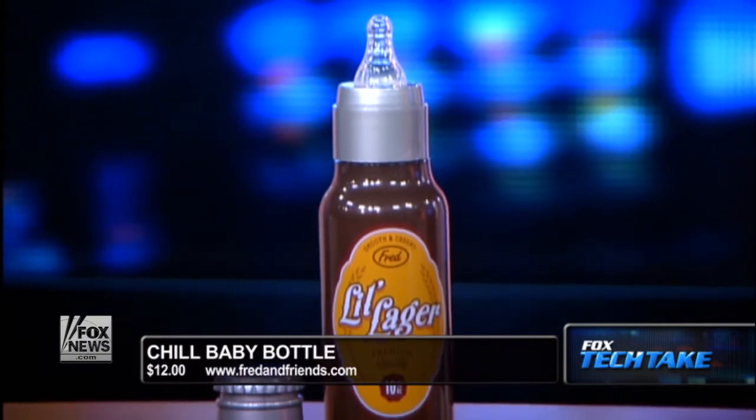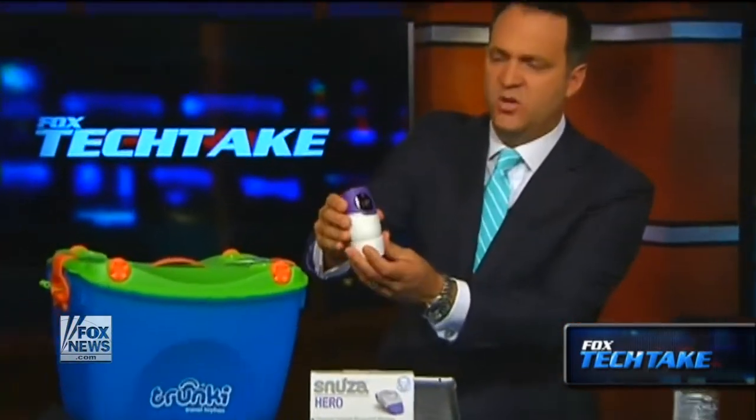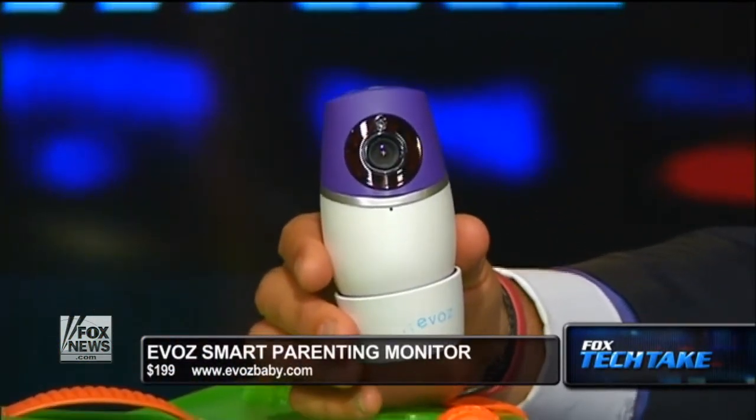Next up is the Evos Smart Parenting Monitor. This thing is cool — it's very small, very light. It has a magnetic stand so it's easy to move around, and you can adjust it from the magnetic part of the stand. It's $199 from evosbaby.com — E-V-O-Z baby.com.